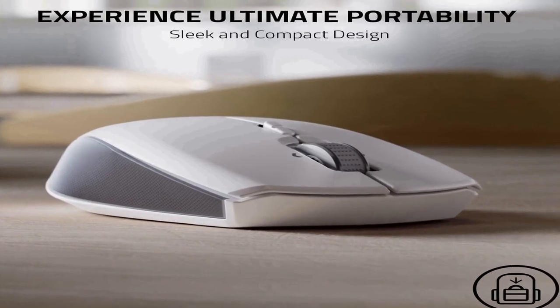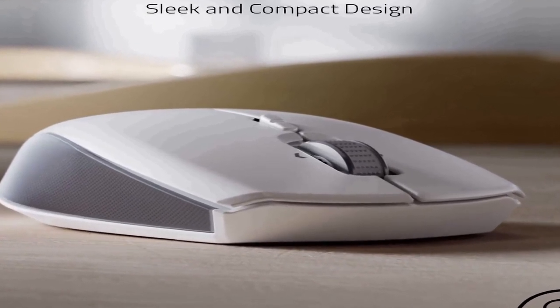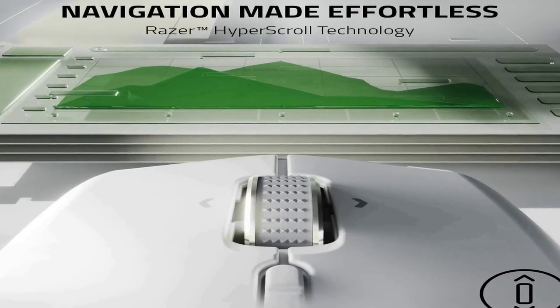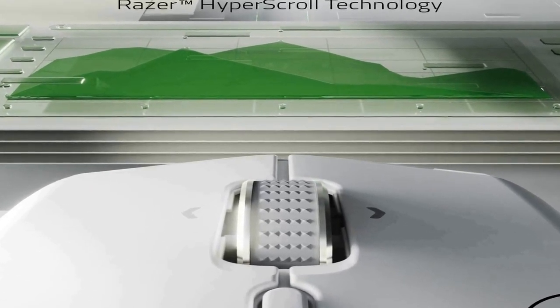Its super-durable design lasts for up to 15 million clicks. Experience ultimate portability — the mouse's sleek, subtle form factor fits easily into backpacks and briefcases, allowing maximum productivity and efficiency. Navigation made effortless: navigate easily with a scroll wheel that can switch between free spin mode when viewing long web pages or documents, tactile mode for precise scrolling, and tilt-click for horizontal scrolling.